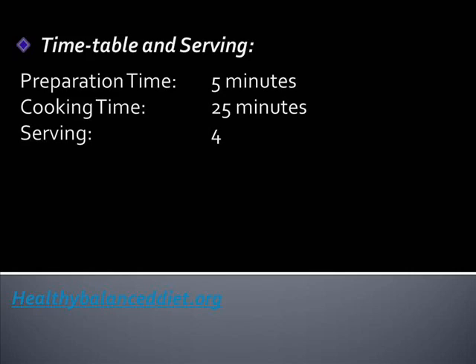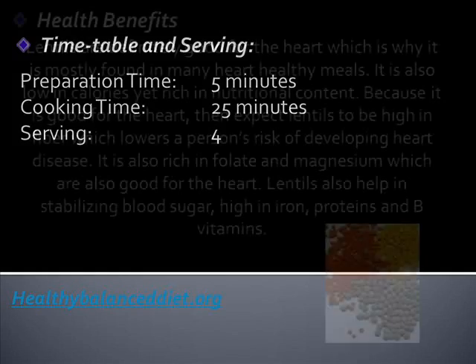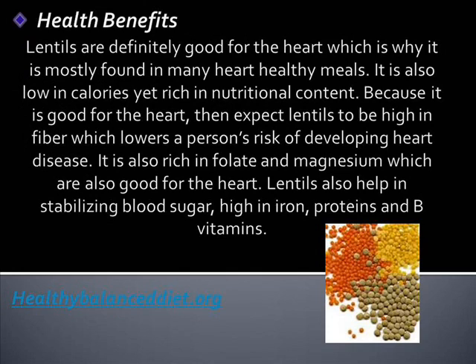The dish is very easy to make and the ingredients are not that hard to find. Lentils are definitely good for the heart, which is why they are mostly found in many heart-healthy meals. They are also low in calories yet rich in nutritional content. Because they are good for the heart, expect lentils to be high in fiber, which lowers a person's risk of developing heart disease.